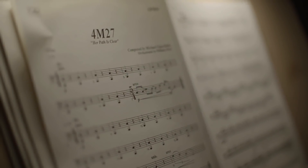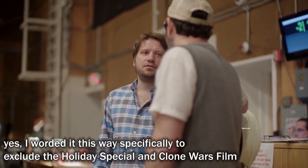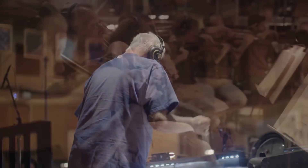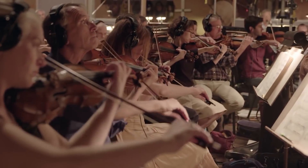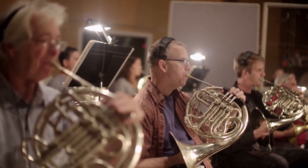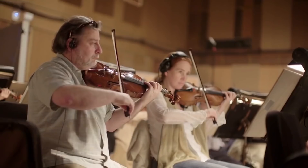When Michael Giacchino was brought on to score Rogue One, he was faced with a monumental task: to be the first composer other than John Williams to score a feature-length live-action Star Wars cinematic release. Giacchino did a brilliant job setting up the musical tone for Rogue One with music that totally fit within the Star Wars world without just reusing all of Williams' old work. However, there is one musical leitmotif that really stands out if you watch Rogue One and A New Hope back to back.